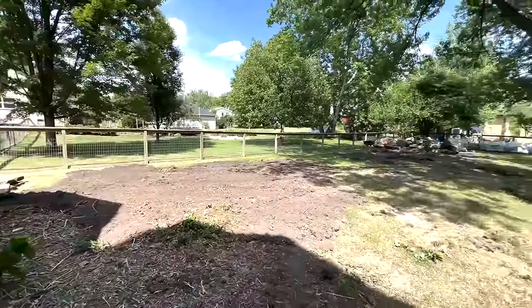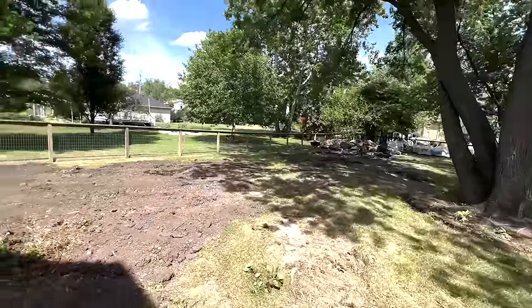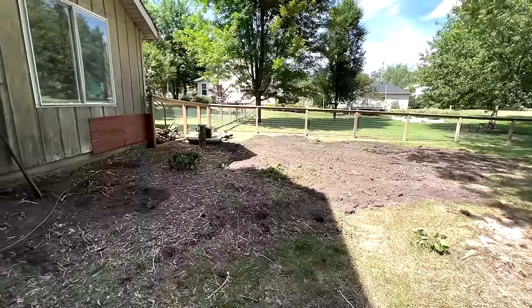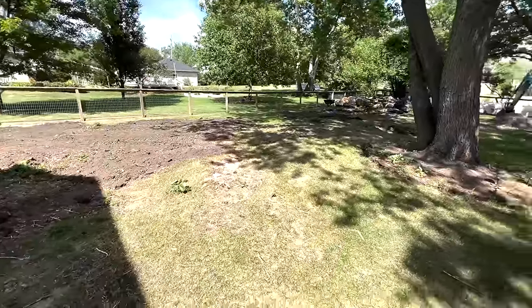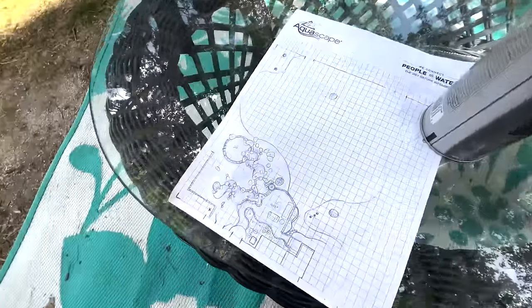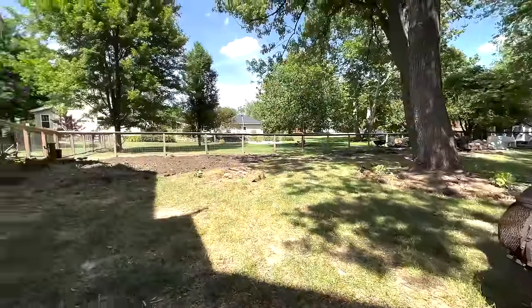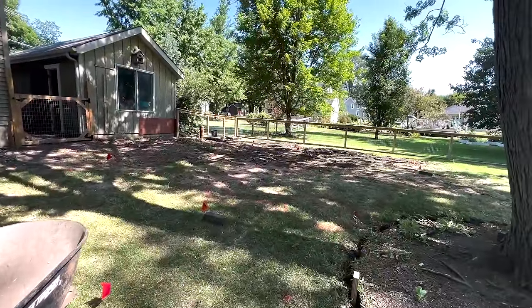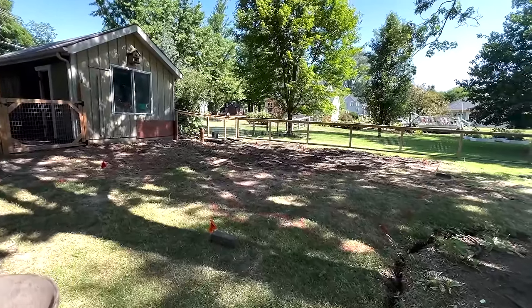We've got a blank canvas. Here's our area that we're going to be working with. Shout out to soon-to-be father-in-law Nick - thanks for the help on the machine, did a great job cleaning everything up. We got our old lilac bush moved out, a couple of hydrangeas moved, and basically ready to start spray painting. I'm going to try to take what I have on paper and transfer it over there before we start excavation. Here's a quick walkthrough of the sprayed-out design.